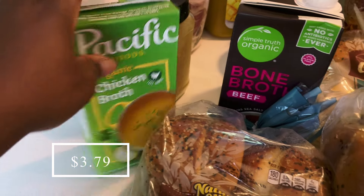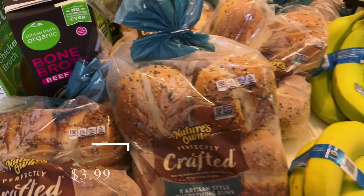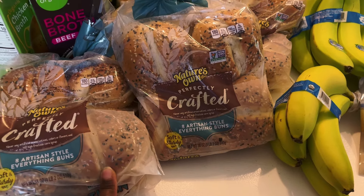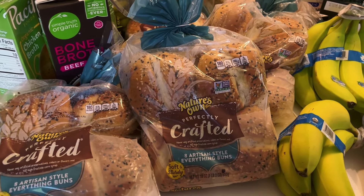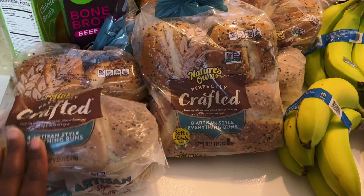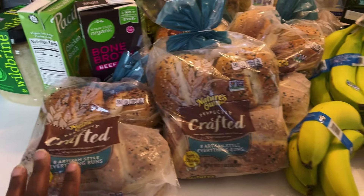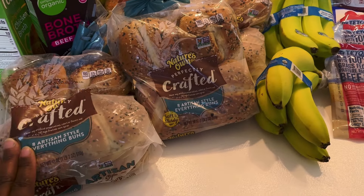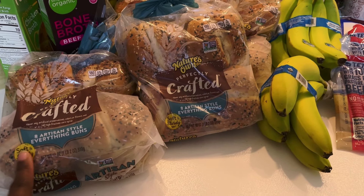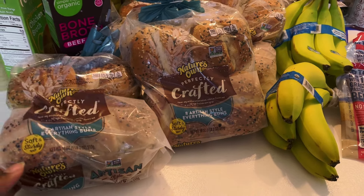Now for Kroger! I picked up some Pacific chicken broth — I needed some — and got two of those, plus another organic beef bone broth for the pantry. I picked up five bags of Nature's Own everything hamburger buns. These were on sale for $3.49, and with a buy-five-save-five deal plus a Kroger cashback offer I get a dollar back on each one, that's five dollars total. They also counted toward my Ibotta bonus with a dollar off each.